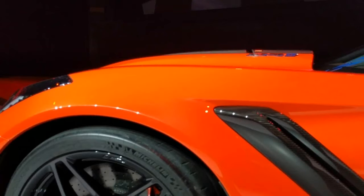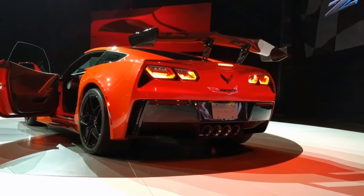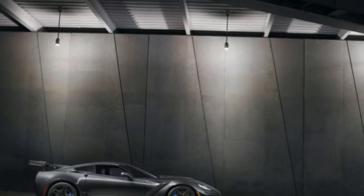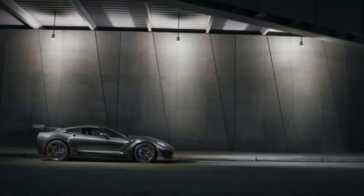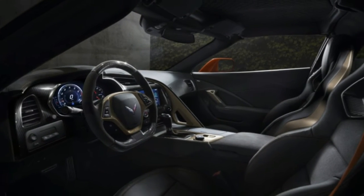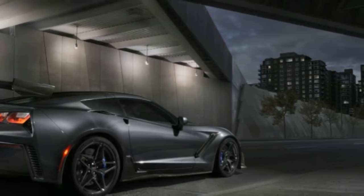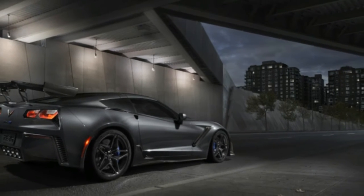It's here! After months of speculation, spy shots, and fleeting public tests captured on video, the 2019 Chevy Corvette ZR1 is finally here. It looks vicious, like the already hot Z06 moonlighting as a GT3 spec Le Mans racer. The rear wing looks large enough for light aircraft duty and the front splitter could help ZR1 owners offer snow plow service during the winter.